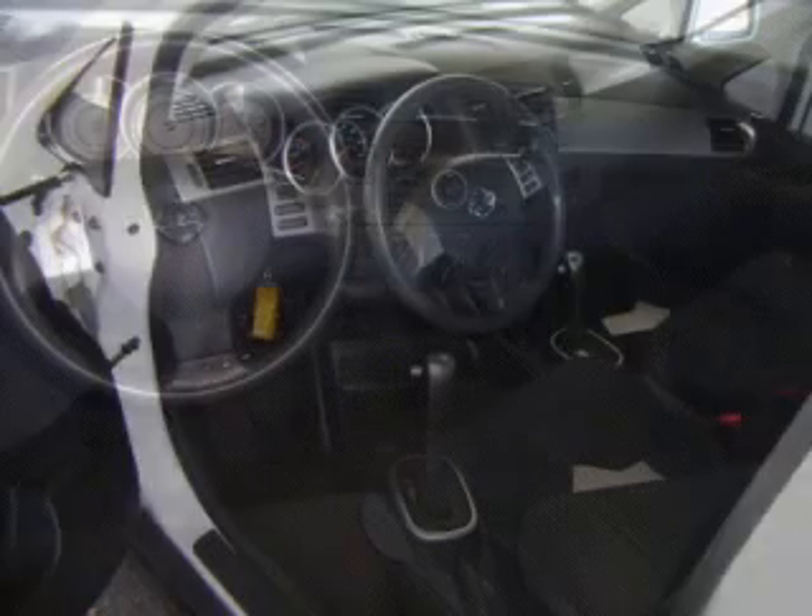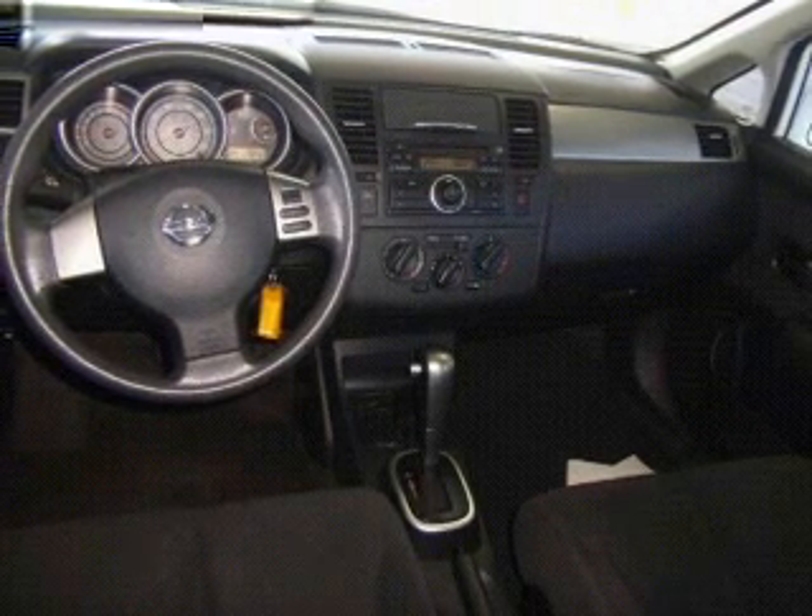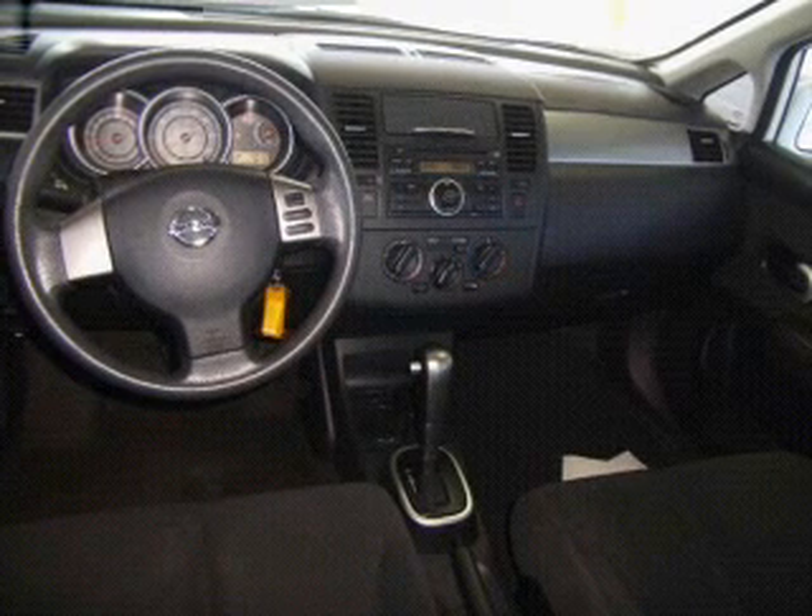Plus, enjoy these notable features included in this vehicle: power door locks, power windows, cruise control, an AM-FM stereo with a CD player, power mirrors, an alarm system, and power steering.